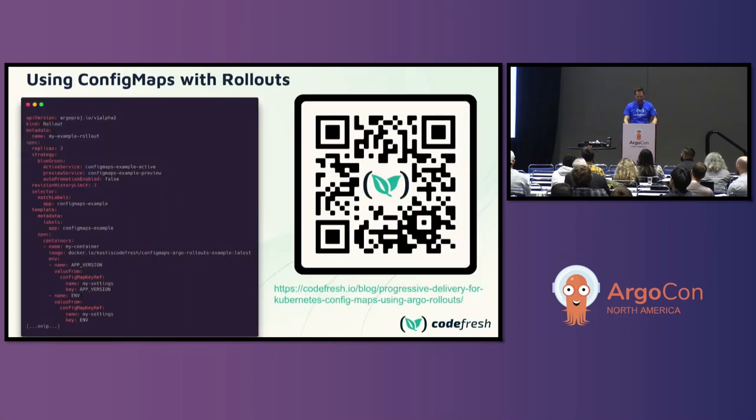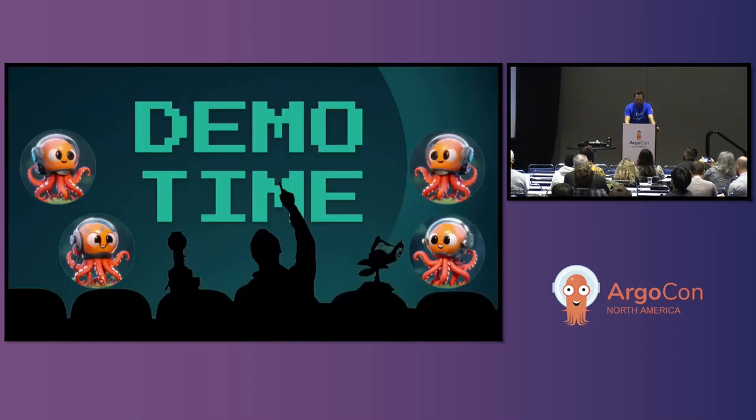Your config map is versioned along with your deployment or rollout — that's going to be key to this technique. I've also put up the link to the blog post here. The slides will be available afterwards.